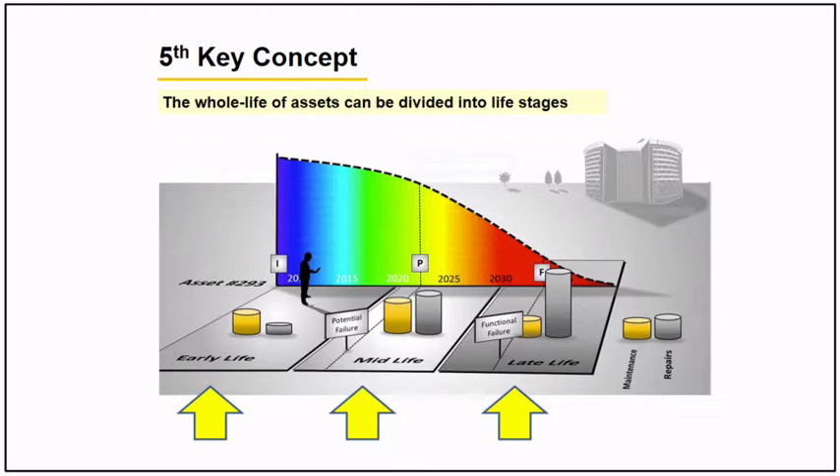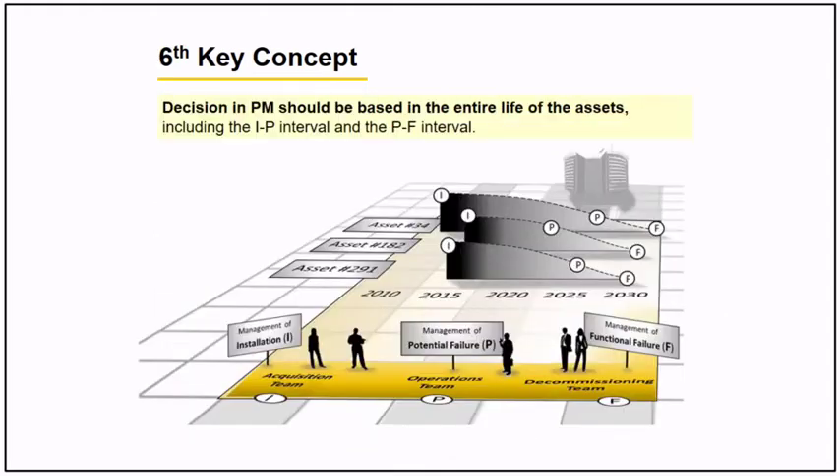The sixth concept states that your decision in preventive maintenance should be based on the entire life of an asset. You should include the installation to potential failure interval — what we call the IP interval — and the potential failure to functional failure — what we call the P-to-F interval — over the lifespan of the asset.